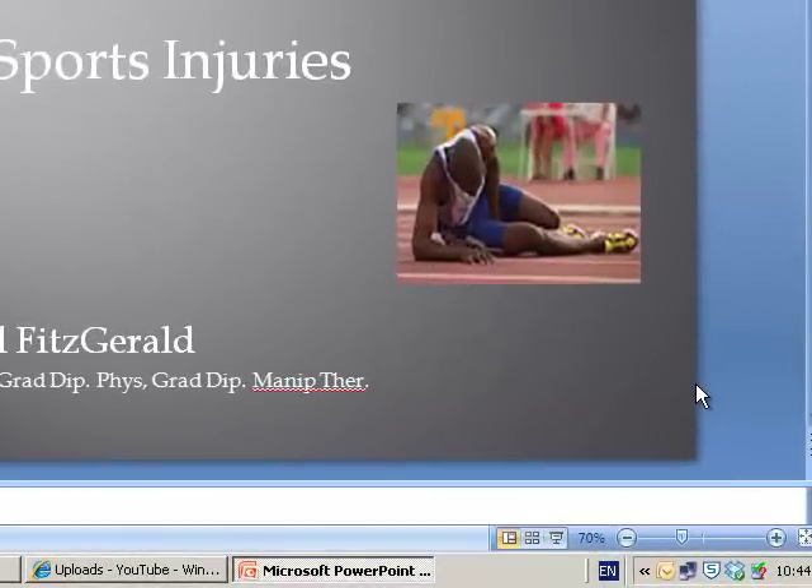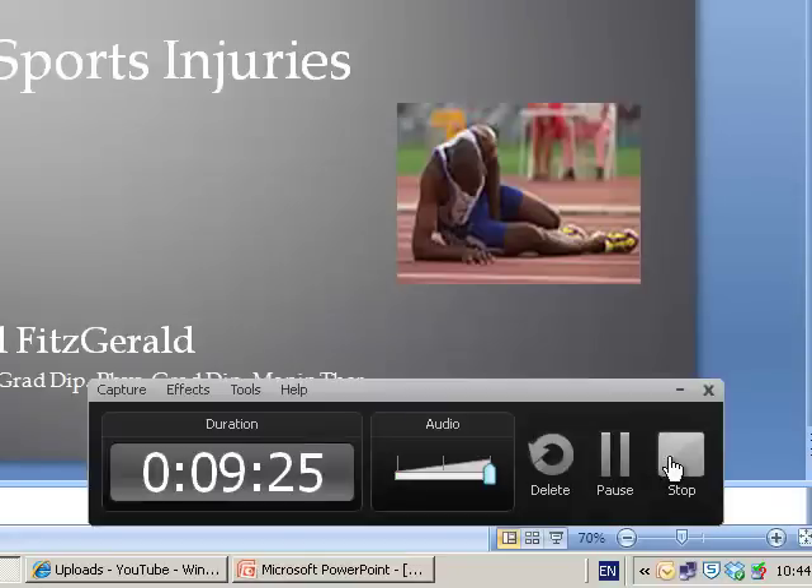That concludes our discussion on sports injuries. I hope you found the overview interesting. If you have any further questions, please feel free to contact us here at Dublin Physiotherapy on 8829174. Bye for now.